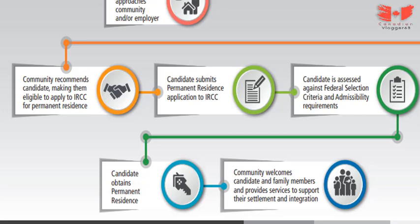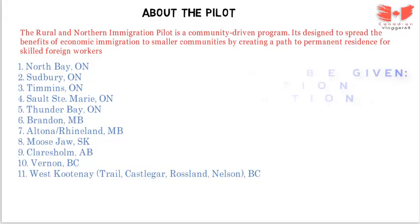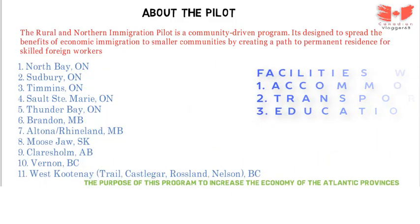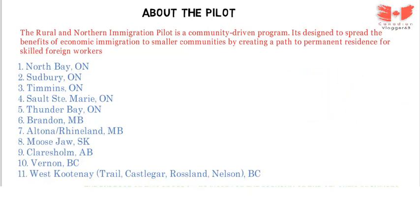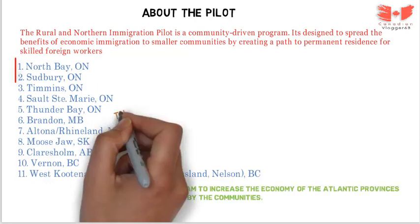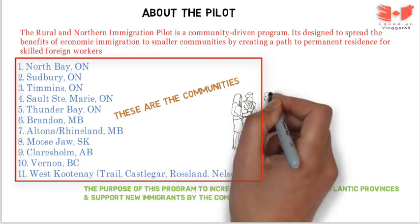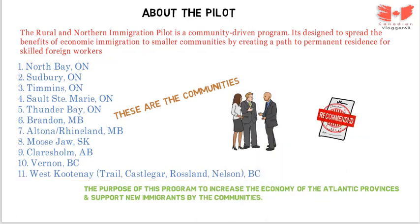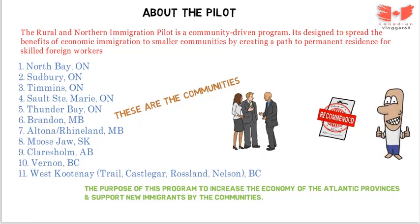Once accepted, the community welcomes the candidate and family members and provides services to support settlement — including accommodation, transportation, and education. As a candidate, you need to find a job with an employer in one of the participating communities. There are 11 communities participating in this program. If a community recommends your application successfully, you can then apply for permanent residence and move there to work and live in Canada.